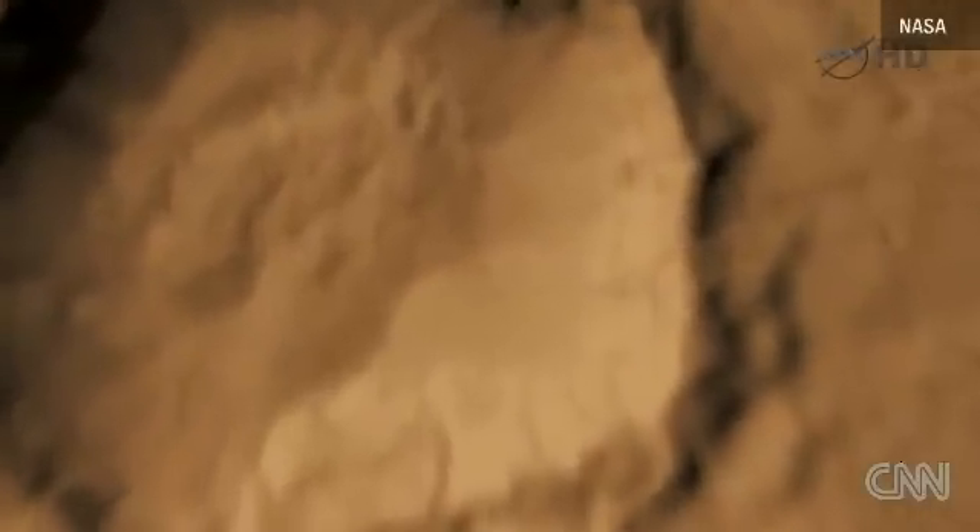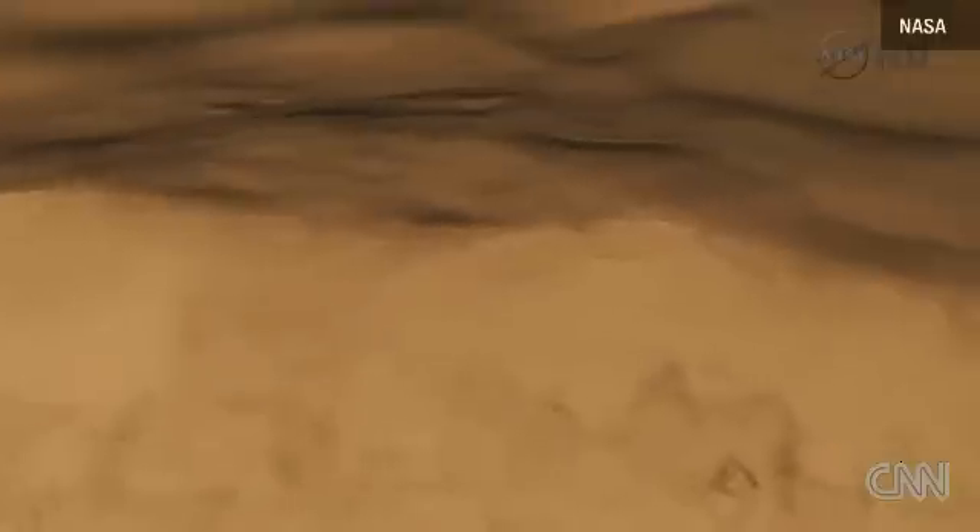The other possibility is that, similar to what Lisa showed, there are actually pockets of brine in the crust.